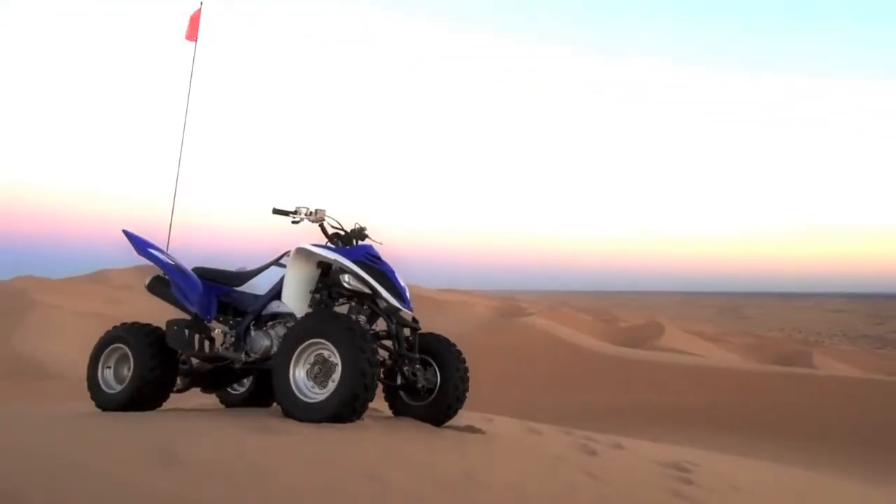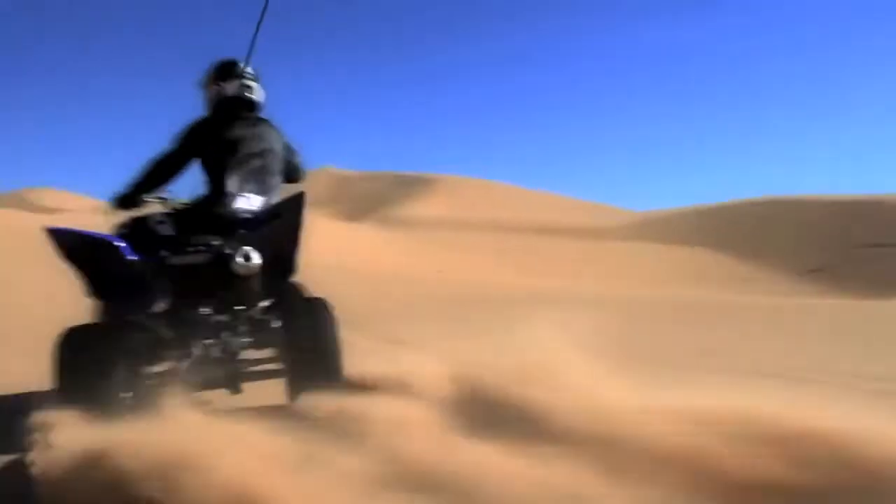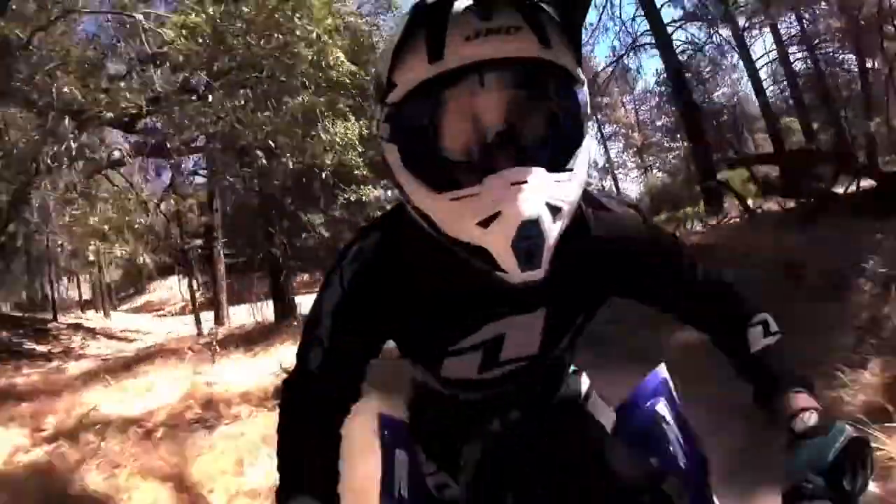The 2015 Raptor 700R from Yamaha — no compromises anywhere, ever.